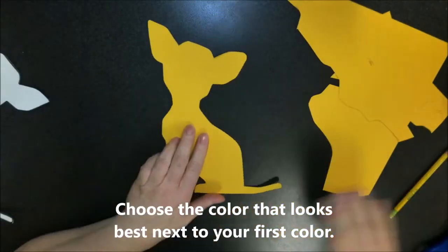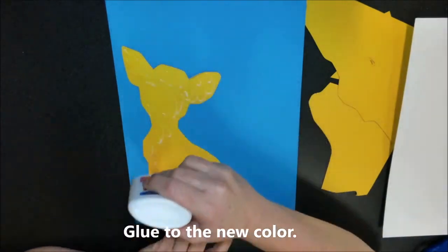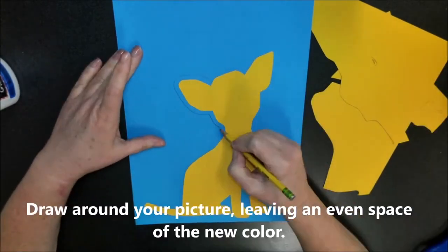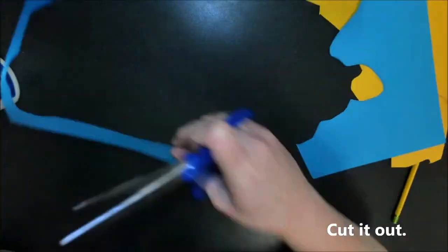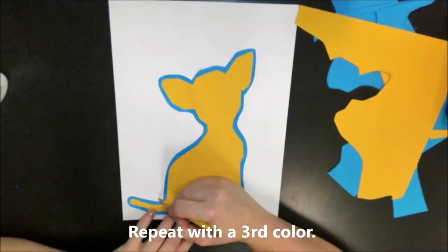Now when you're done, cut it out, but save all your scraps for later because you're gonna need them for other shapes. Now choose the color that looks best to go next — so we've got blue here and this little dog, put it on the blue. Then draw around your picture, leaving an even space of color around the outside, a little bubble around it. Then cut it out and now it's an outline. Then we're going to glue it onto a third color.